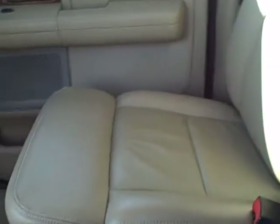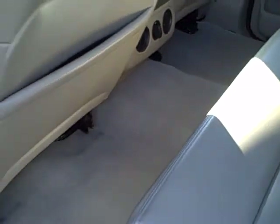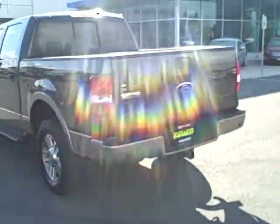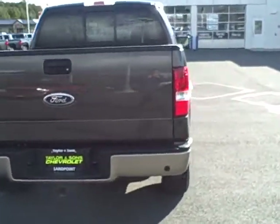The second row seating area — it is the Super Crew, so you have excellent second row room. It's already got a spray-in bed liner installed for you. Coming back to the rear profile of the vehicle, you've got an HD trailering package installed already, rear park assist, and a sliding rear window.